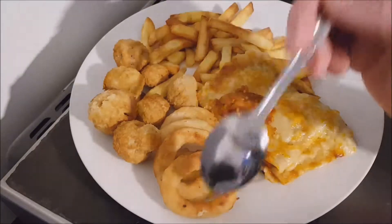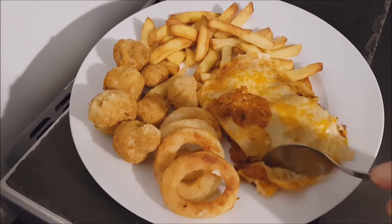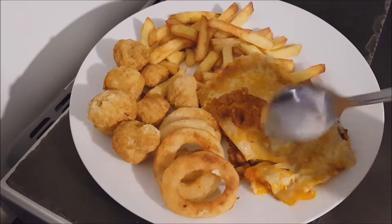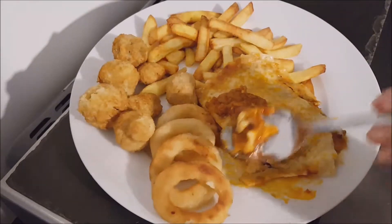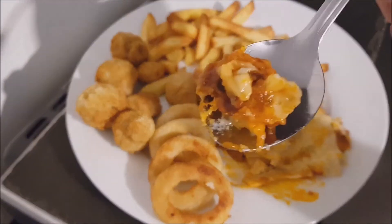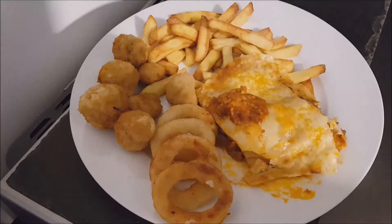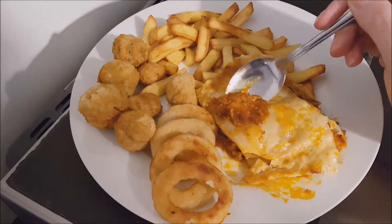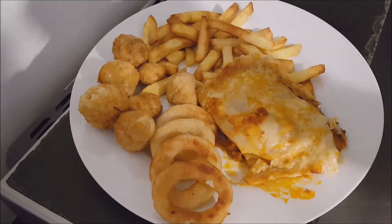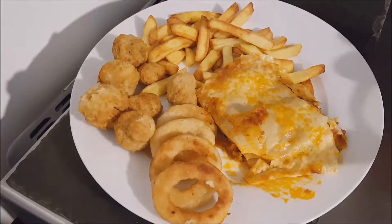Having it with some chips, some garlic mushrooms — breaded garlic mushrooms — and some onion rings. Let's see what the lasagna is like. Looks very nice, give it a go. Oh, that's nice, that's quite nice. Yes, that's a very nice lasagna.